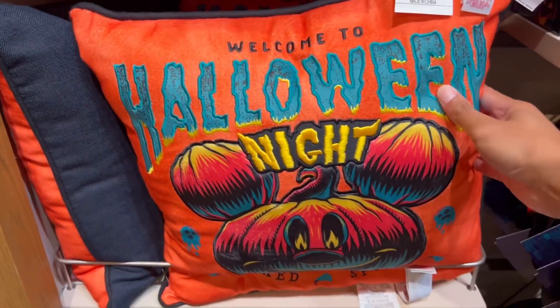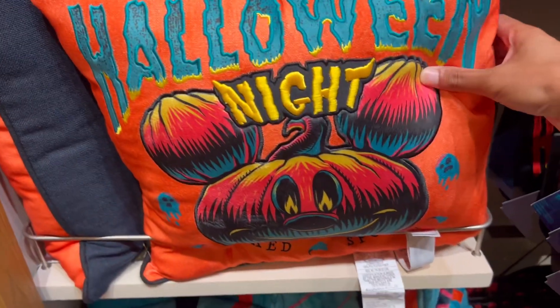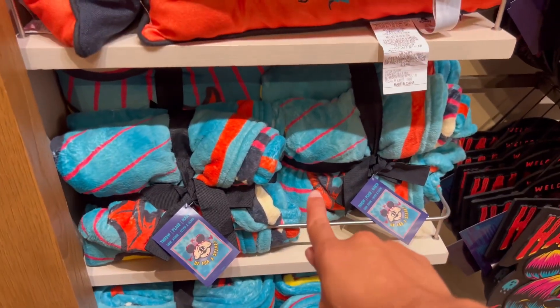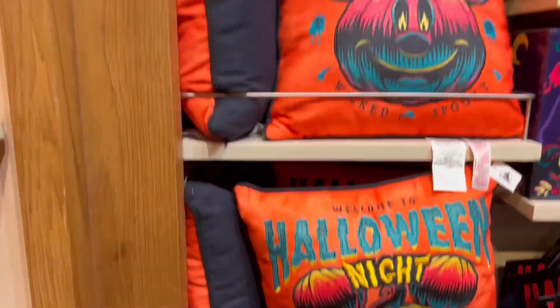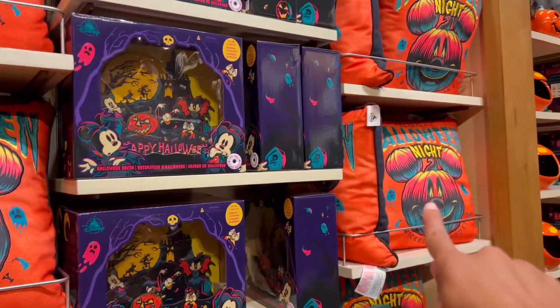They have this really great Halloween night pillow — very comfortable and very soft. They also have these nice blankets here. If you're watching a movie, you could even take this into Toontown and sit on the grass. There are some really nice pillows, and it looks like even bigger ones over there.